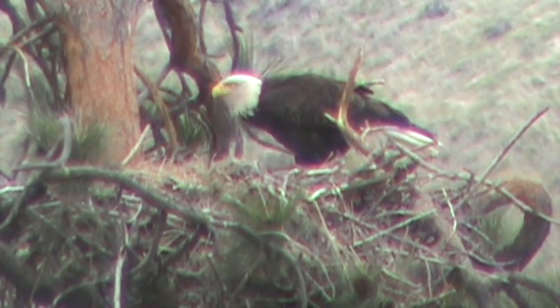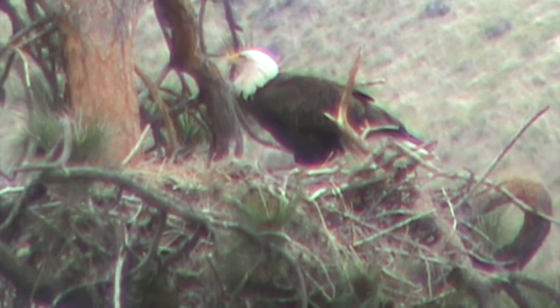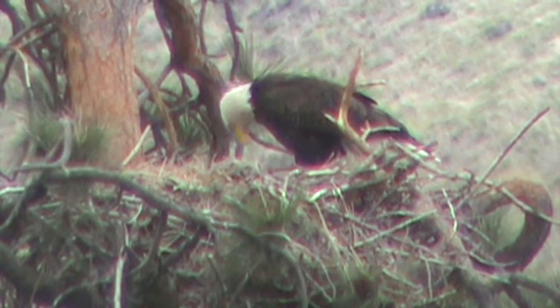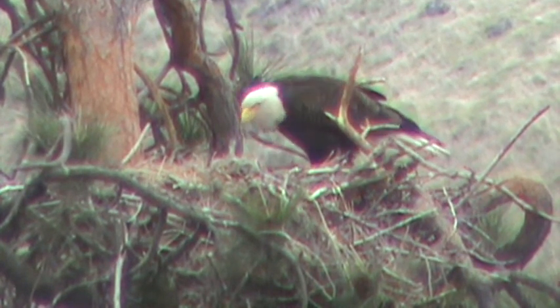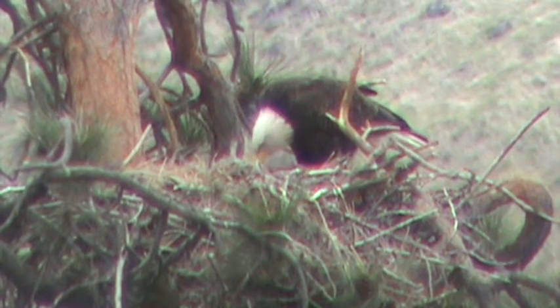We know there's at least one chick from a few days ago when we were watching, so we're all excited about it and hopefully we'll be able to get a movie of it. She's preparing the food now and the youngster is in there, so maybe we'll be able to get a good soundtrack and movie of this bird.